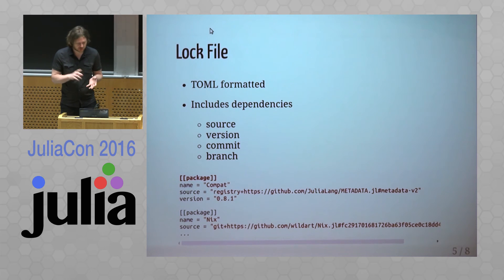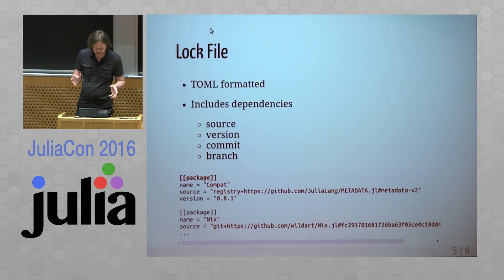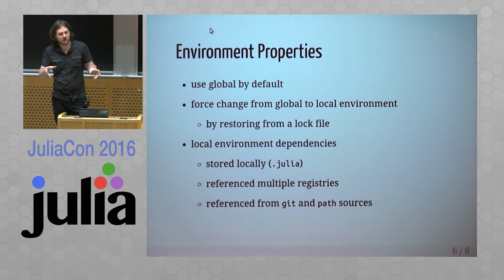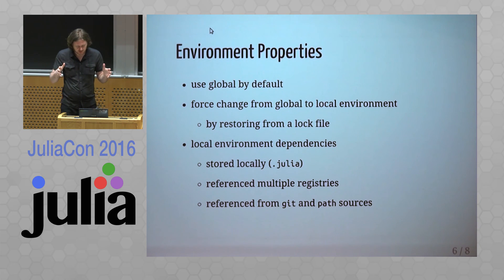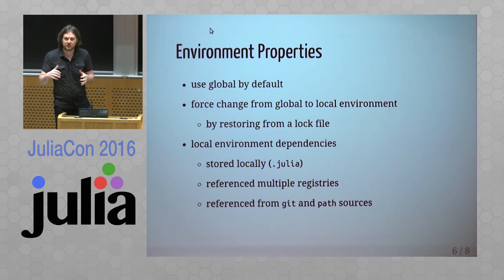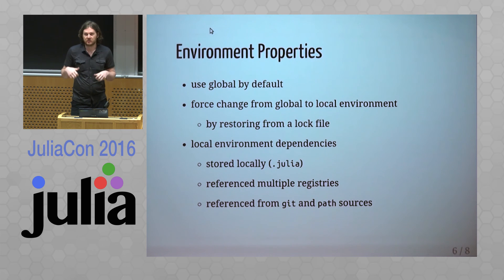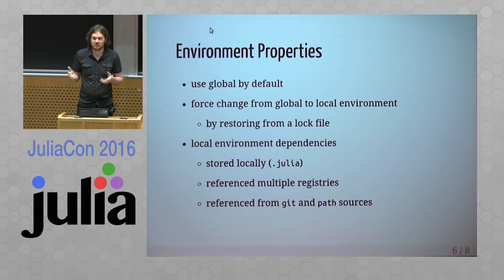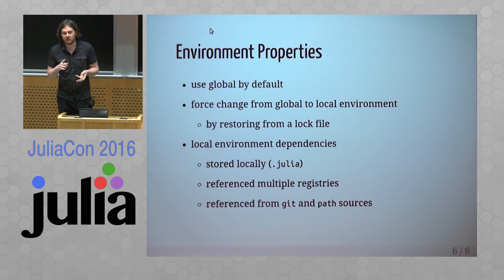The log file is a TOML-based format file that includes dependency descriptions: source, version, commit, branch, and related information. Usually you start working in the global environment creating packages and code, and when you want to lock a particular state you create the log file and shift from global to local scope. From there you can start local dependency management, referencing different packages in various forms — git links or paths — giving much more flexibility.